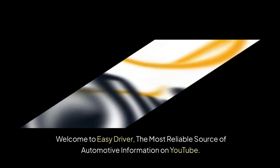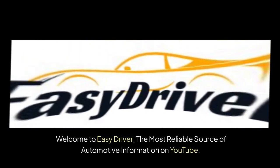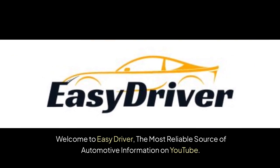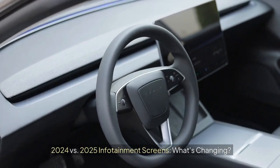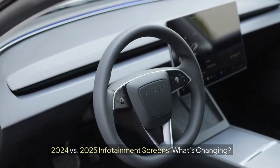Welcome to Easy Driver, the most reliable source of automotive information on YouTube. Please like, share, comment and subscribe. 2024 vs 2025 infotainment screens — what's changing?